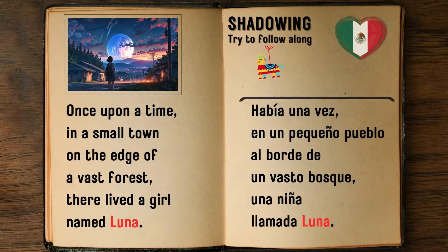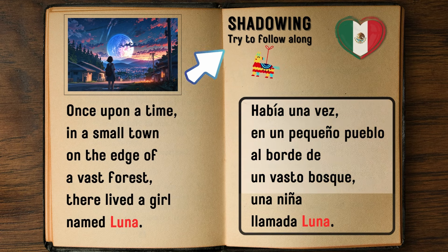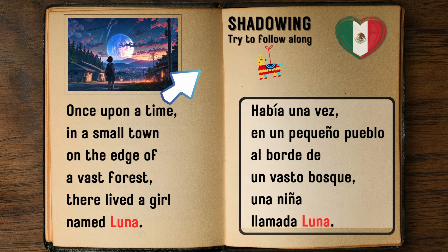Next, we'll move on to the shadowing technique. After we've gone through the chunks, the Spanish sentences will be read twice — first nice and slowly, and then a bit faster. Here's what you'll do: try to follow along, speaking with the narrator, either aloud or silently. This shadowing exercise will help you groove with the language's rhythm and flow.